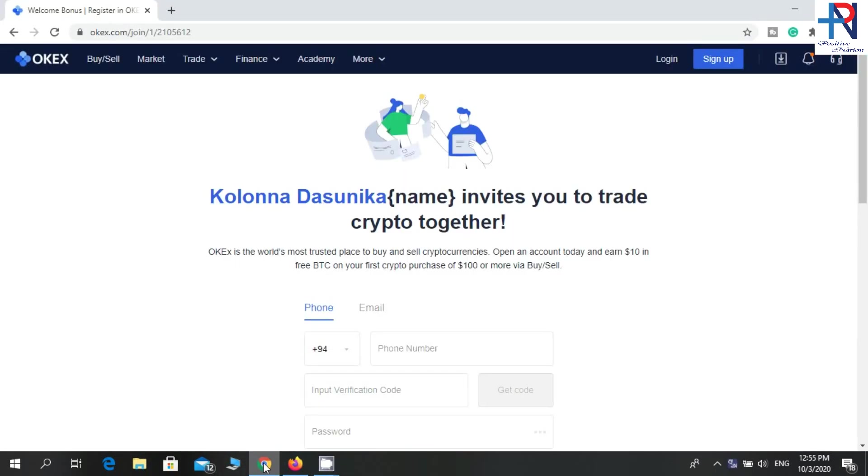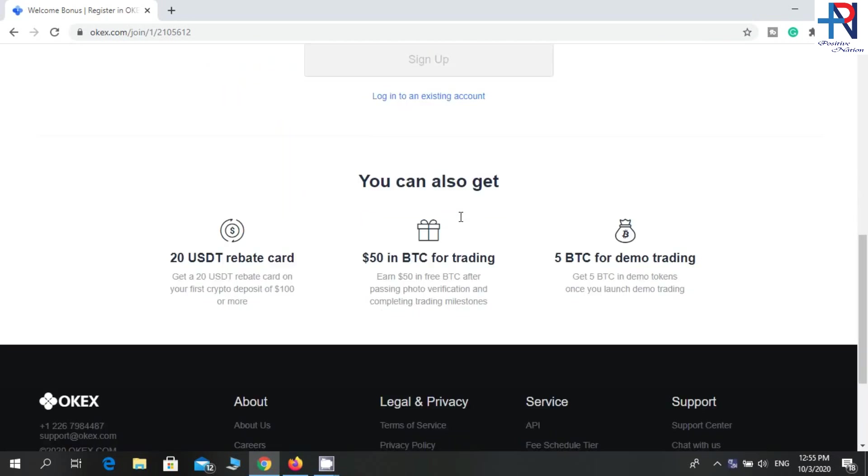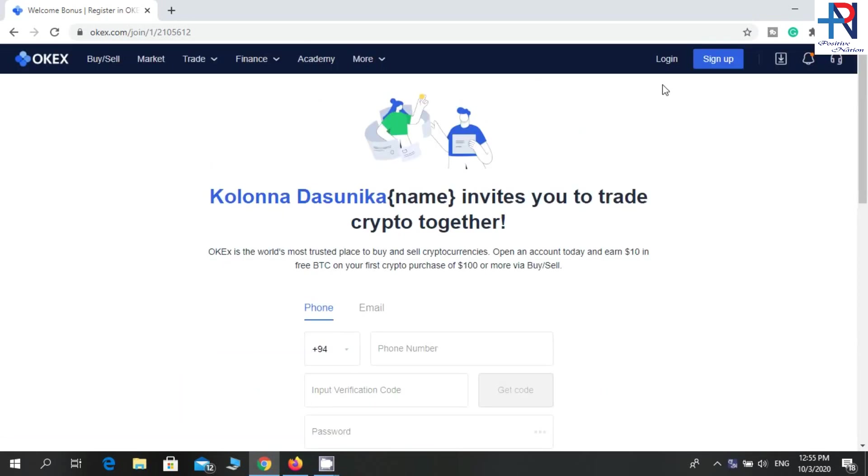Go to this website — I will put the website link in the description, so check the description. You can register on this website using the sign-up option here. I have already created my account, so I will log into my account.